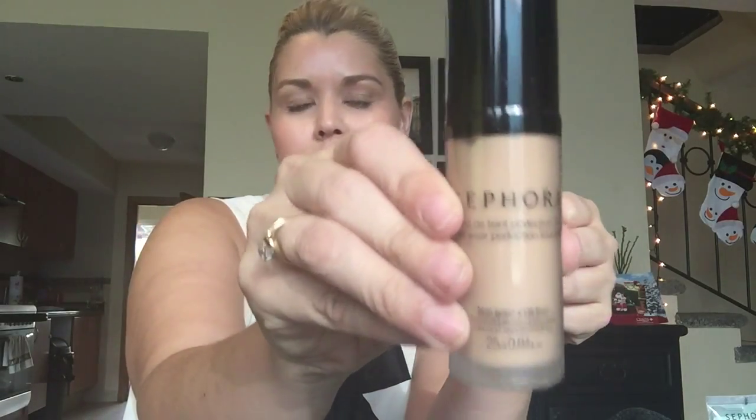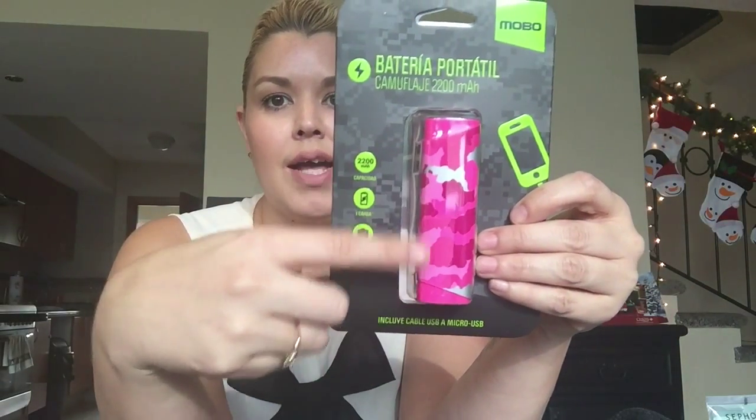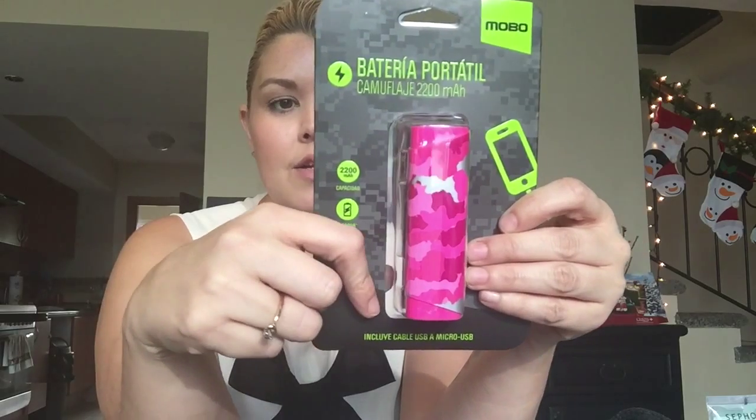I also picked up an EOS lip balm in pomegranate for her. Then I got her the Sephora foundation she likes — that's something very specific since I know the color and shade she uses. Something else that's a great stocking stuffer idea for almost anybody — guys or girls — is a portable battery charger for your cell phone. I got her a fun pink camouflage one, which is great for charging your phone on the go.